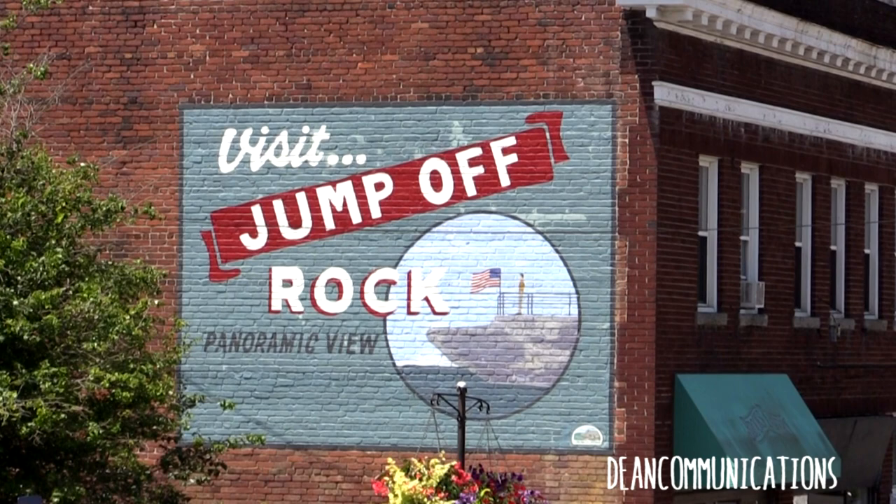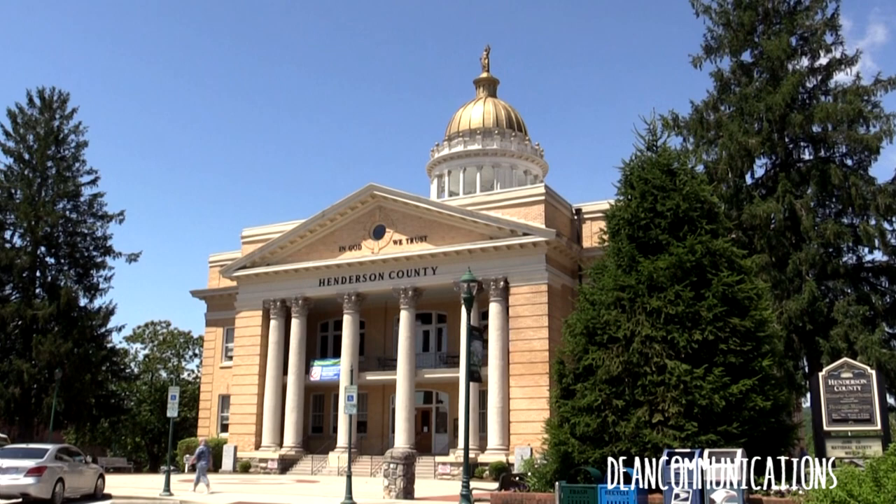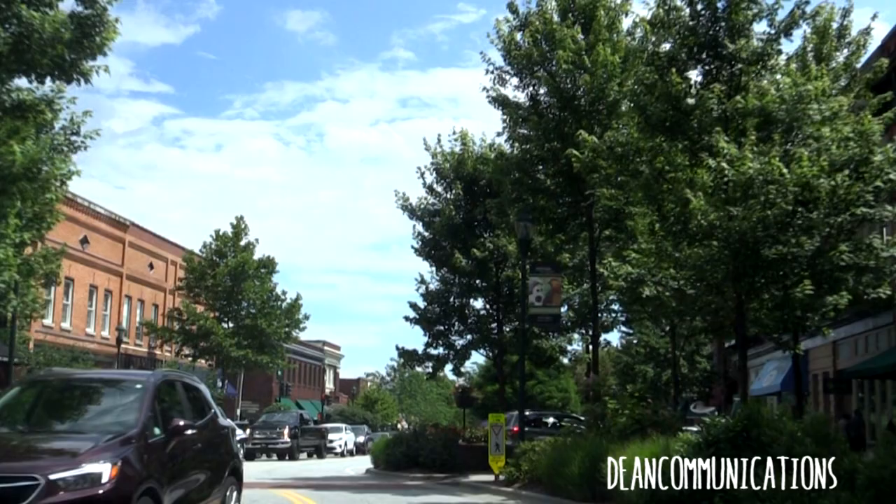You'll see bits and pieces that haven't changed much since they were built. Hendersonville became the county seat of Henderson County in 1840. It's located in the Blue Ridge Mountains of western North Carolina, about 22 miles south of Asheville.